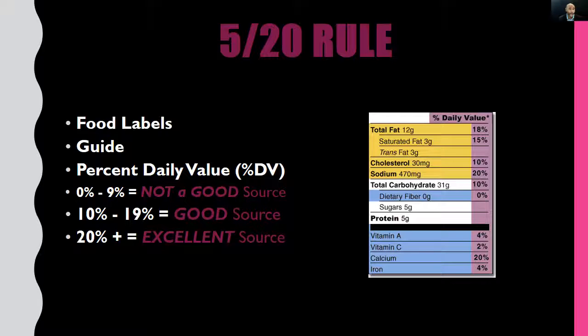Let's break down the 520 rule more specifically. If a food or beverage item offers anywhere from zero percent to nine percent DV of any particular nutrient, it is considered not a good source. If it offers 10 to 19 percent DV, it is considered a good source. And if it offers 20 percent DV or greater, it is considered an excellent source of that particular nutrient. There we have it — the ins and outs of the 520 rule.